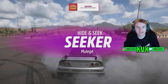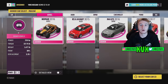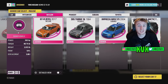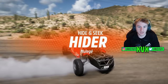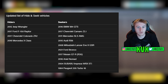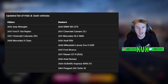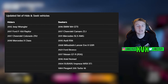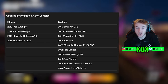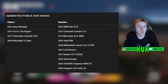Now onto some hide and seek details. I'm going to roll some gameplay on screen right now of a five-minute game — that's just how short these new hide and seek games can be. We have an updated list of the hide and seek cars: four hider cars — Jeep Wrangler, Ford, Chevrolet, Mercedes — and then there are 10 seeker cars. I've been told there might be another seeker car coming, which is a Lamborghini Gallardo. We're just waiting for confirmation on what year Gallardo that will be.